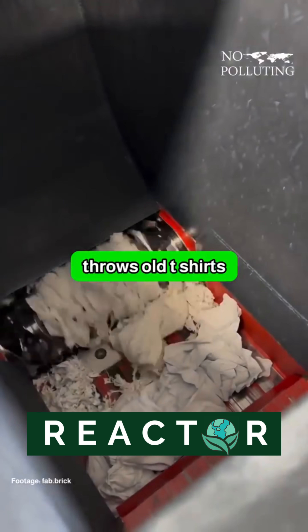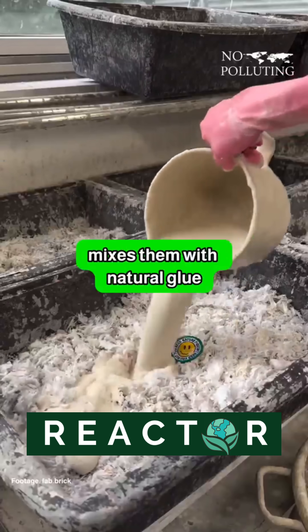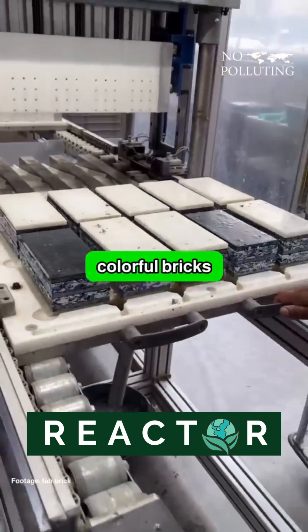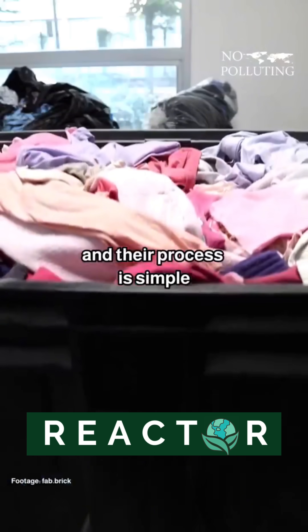This French architect throws old t-shirts into a machine, shreds them down to tiny pieces, mixes them with natural glue, and presses them into colorful bricks that can be used in many places. Her startup is called Fabric, and their process is simple.